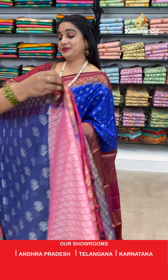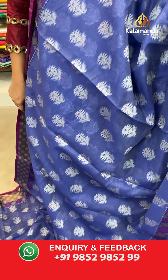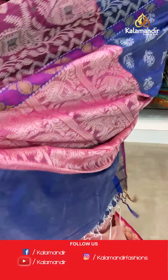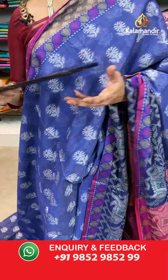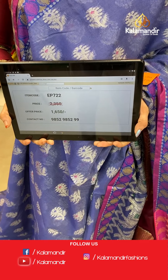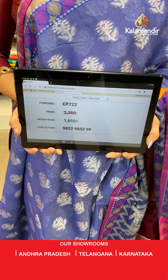Next saree — light blue and mesenta colour. This is the same pattern as the previous saree. The body has floral motifs in thread work. The border has elephant motifs and circle booties in thread work. The contrast pallu features elephant motifs in thread work. Paired with a contrast self-embossed design blouse with border. Saree code EP722, actual price 2350, offer price 1650 rupees only. WhatsApp: 985295299.